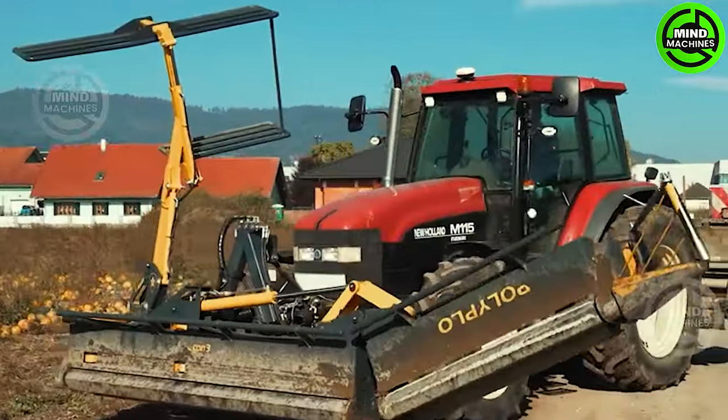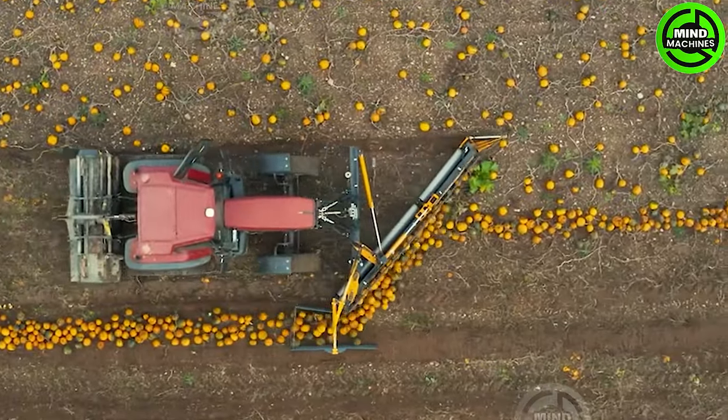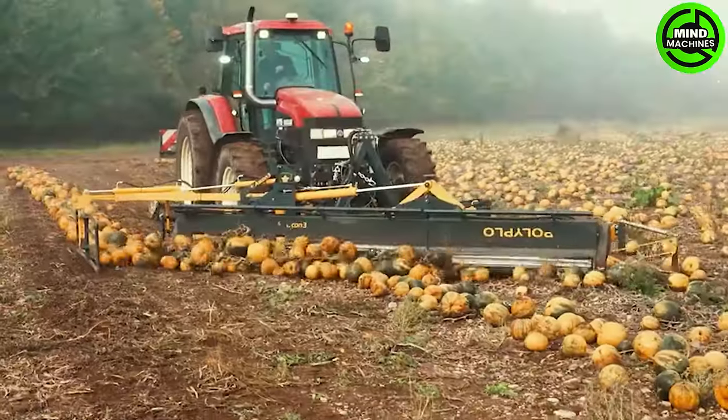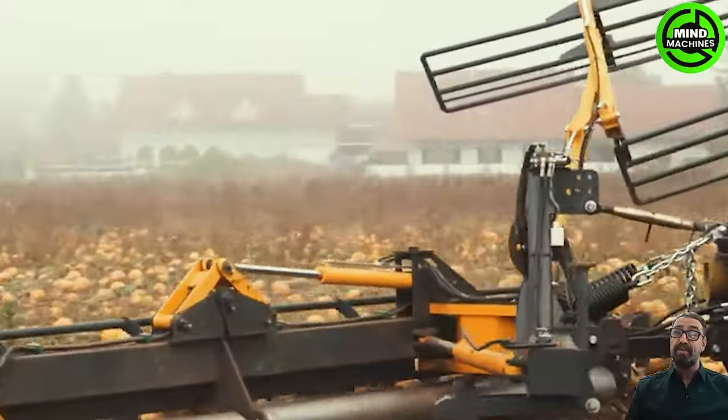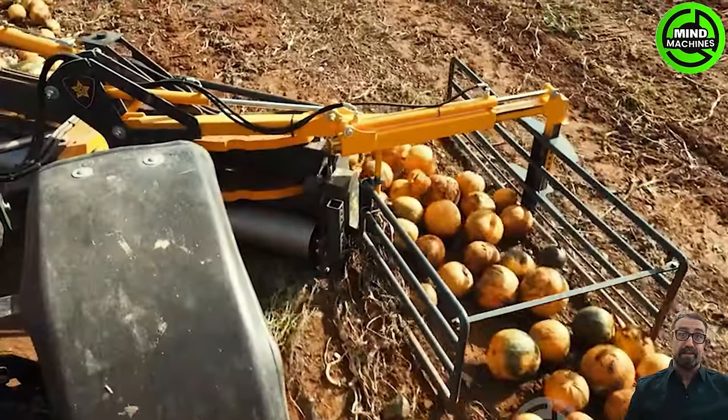The pumpkin pusher Polyplow by Ascon 3 revolutionizes pumpkin harvesting with its cutting-edge design. Featuring a proven drive polygon for robust performance and unique relief springs, this machine ensures optimal ground adaptation.